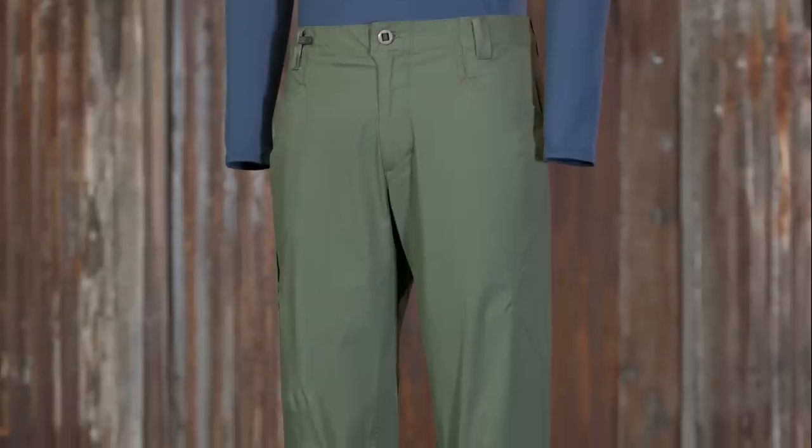So here we have the men's Vanga rock pants. They're made with a stretchy organic cotton and built perfectly for the climbing life, with or without a harness.